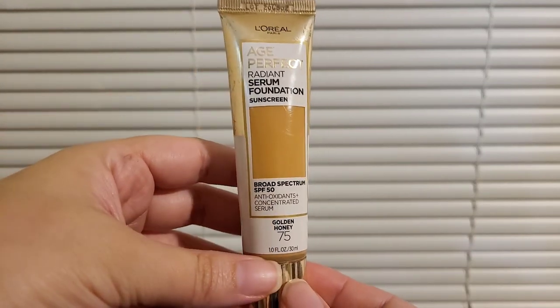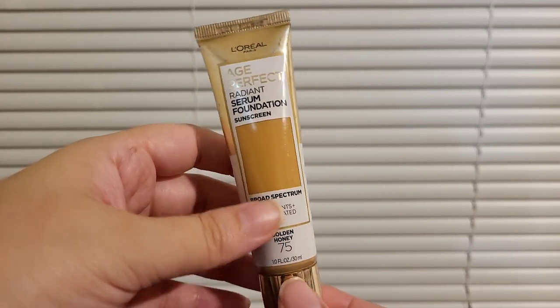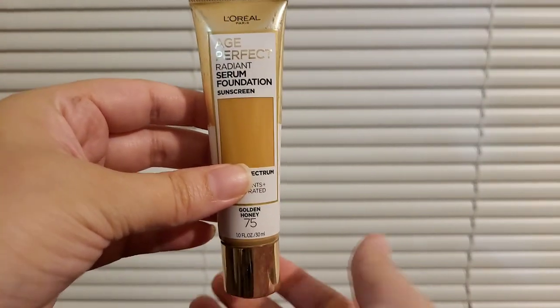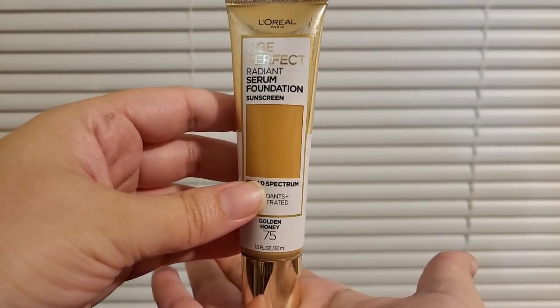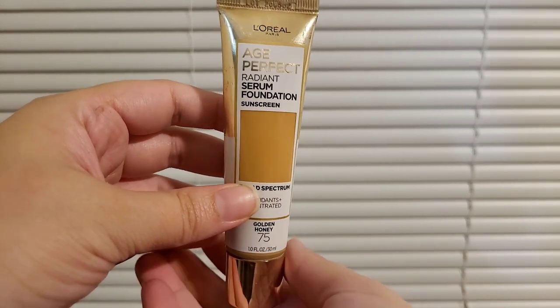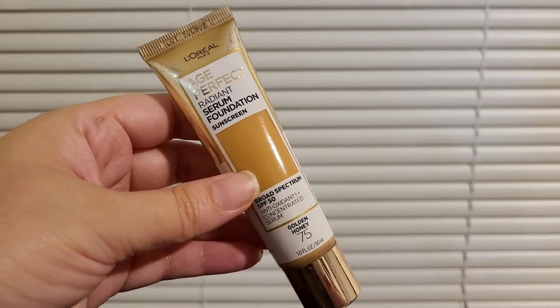If you put it on, you're going to still have the same look for at least 12 hours, which I really like — I don't have to keep reapplying. This is a really nice foundation that will also protect you from the sun. I definitely feel like every girl should have one of these in their purse and look amazing.